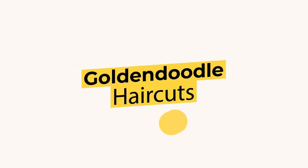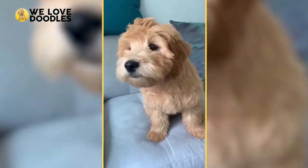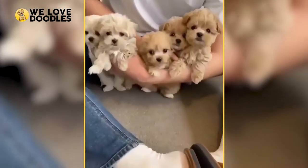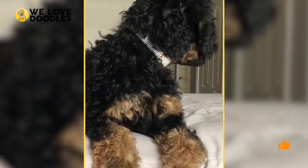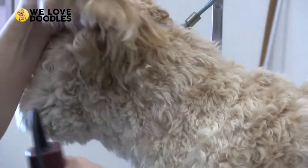Golden Doodle Haircuts. With teddy bear faces and adorable curls, Golden Doodles are some of the cutest pets on the planet. But to ensure your pet doesn't turn into a matted-up furball, you're going to have to regularly groom them.